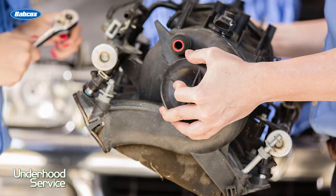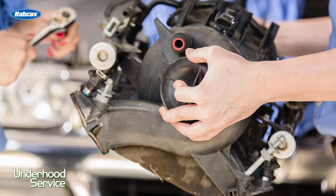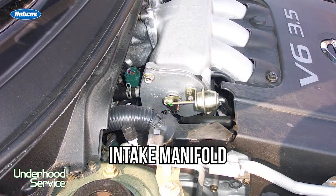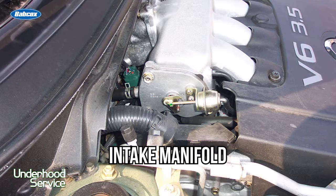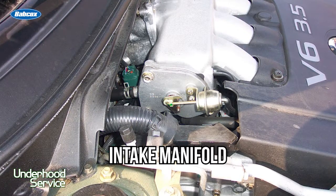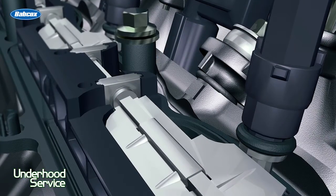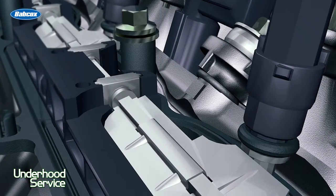The number one area that's typically missed by a technician when they're replacing an engine is the intake manifold. Often the previous engine has had a catastrophic failure, and sometimes debris can find its way into the intake manifold. A modern intake manifold has chambers and valves that debris can become lodged in and trapped. And when it's reinstalled on the new engine, that debris can get into the new engine and possibly harm it. So make sure that you check the intake manifold so there's no debris inside.